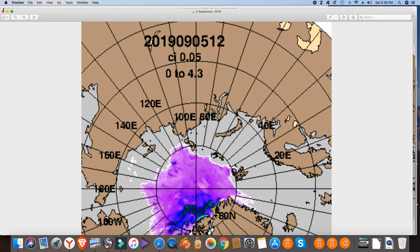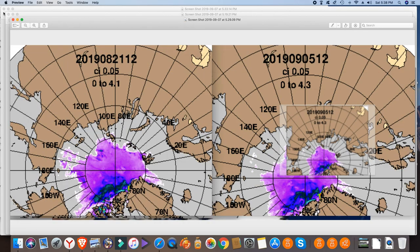It's very hard to compare, so what I've done is put the 21st of August on the left and the 5th of September on the right. Now if I have a look at that, there's been a lot of talk about refreeze, and quite frankly I don't see it.